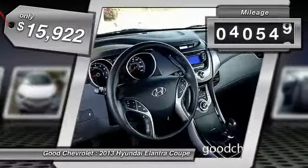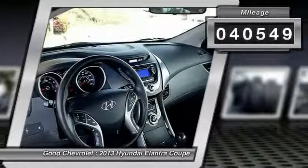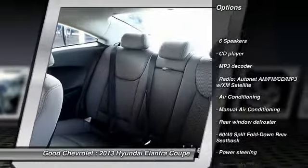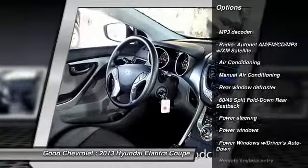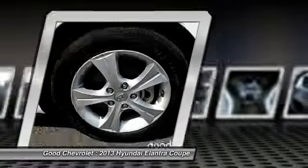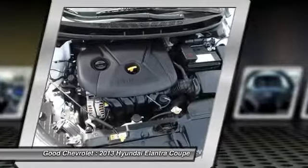This vehicle has less than 45,000 miles. Here are some of this vehicle's great options: traction control, dual airbags, power steering, air conditioning, front four-wheel disc brakes, AM-FM stereo with CD player and MP3 WMA capability.